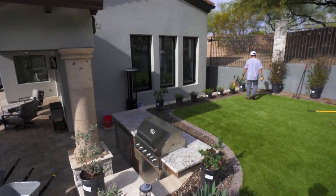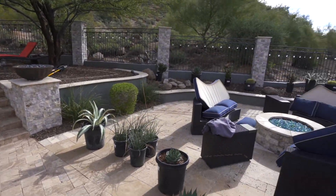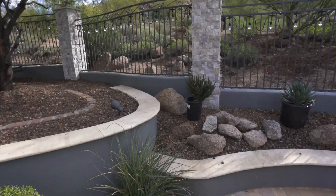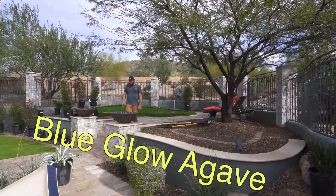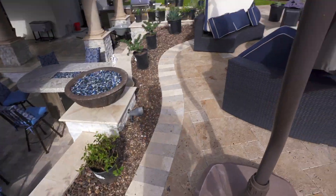That is dependent on if we hit caliche or not — if we do, we'll show you guys what all that's about. We got all the plants back here, for the most part all spaced out and where they'll be going in. We've got a little mixture of agaves, golden barrels, blue flame agave, blue glow agave. We're getting all of these in around this fire pit.